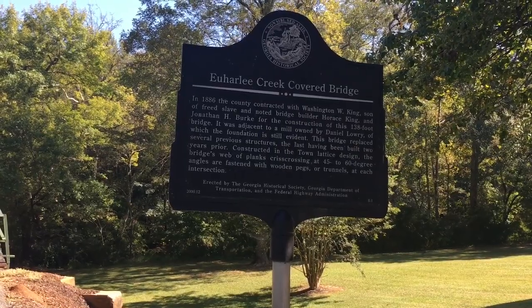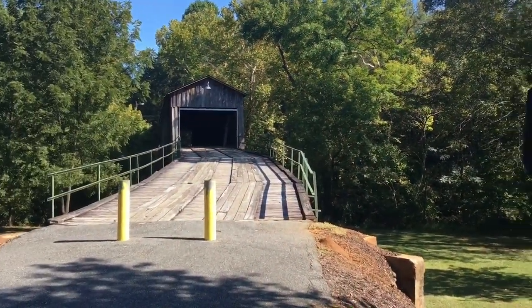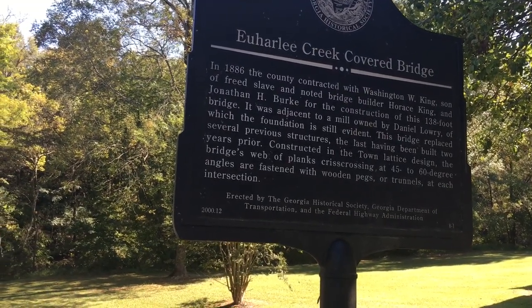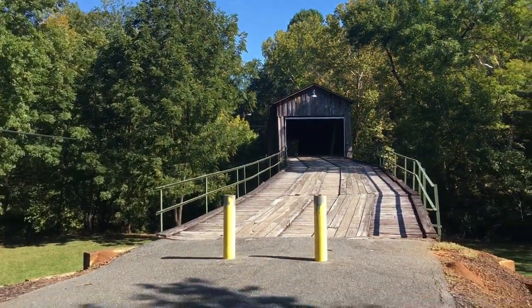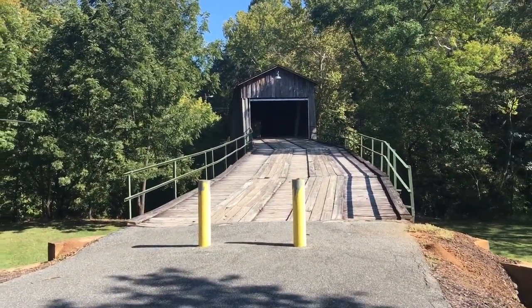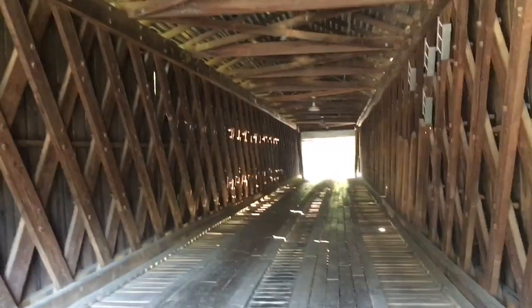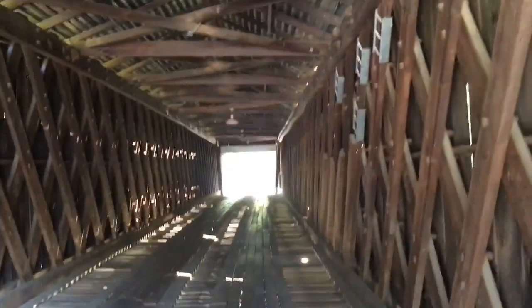We're here in Euharlee, Georgia — check out this beautiful covered bridge. You can pause to read the sign if you want. It's made in the town lattice design, which is rare. This is not the oldest covered bridge in Georgia, but it's one of the last few, and it is the only one of that design that remains. You can just imagine driving over this bridge back in the day — and here's that town lattice design I was talking about.